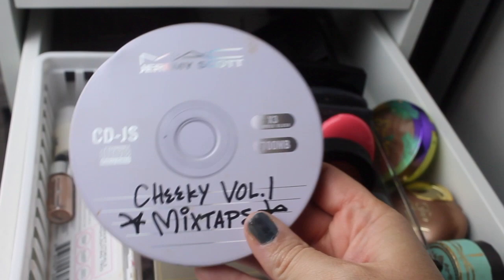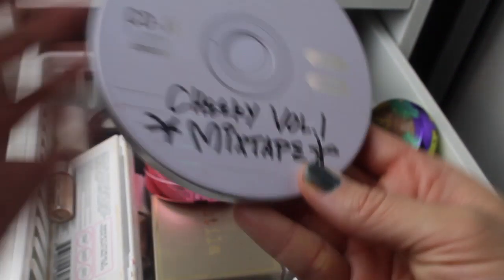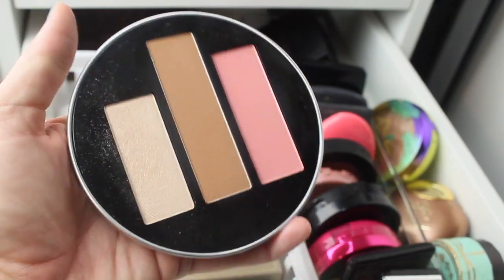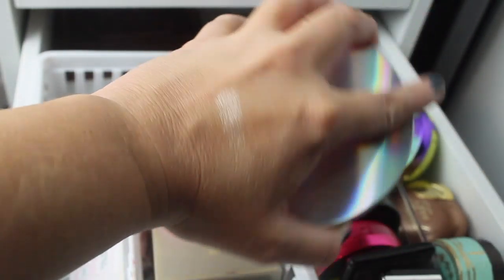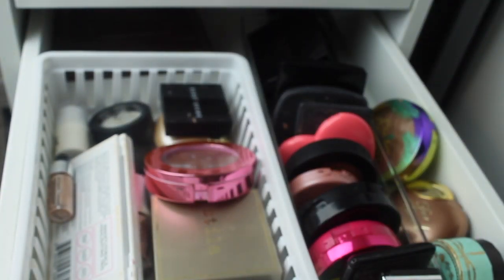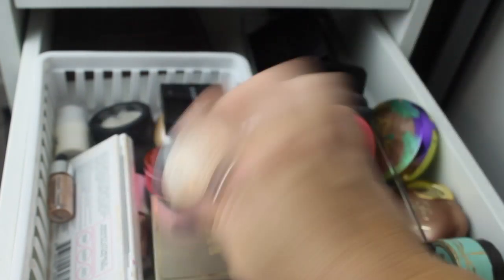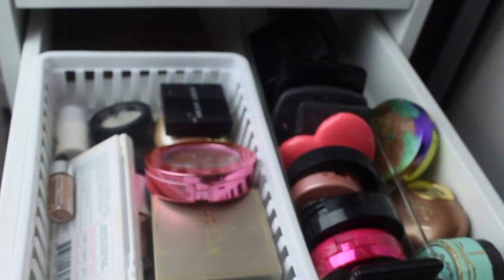Due to traveling, I'm going to pull the MAC Jeremy Scott Cheeky Volume 1 Mixtape and use that bronzer, highlight, and blush. This highlight — also a TJ Maxx find — is amazing. I need to put up the Laura Geller Gilded Honey Highlight, which is one of my favorites. I also need to put up the Tarte Feisty Blush — this might be my favorite of the year — and the Too Faced Sun Bunny Bronzer, which is giving my Too Faced Sweetheart Bronzer a run for its money.